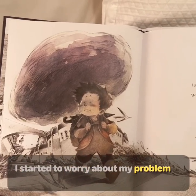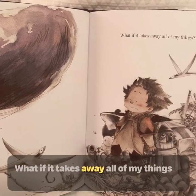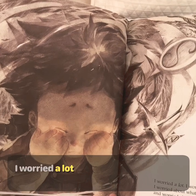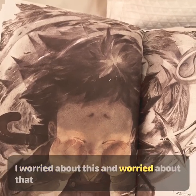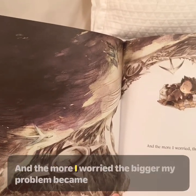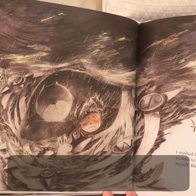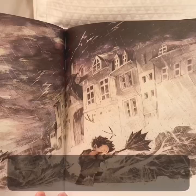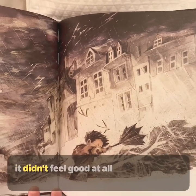I started to worry about my problem. What if it swallows me up? What if my problem sneaks up and gets me? What if it takes away all of my things? I worried a lot. I worried about what would happen. I worried about what could happen. I worried about this and worried about that. And the more I worried, the bigger my problem became. I wished it would just disappear. I tried everything I could to hide from it. I even found ways to disguise myself, but it still found me. And the more I avoided my problem, the more I saw it everywhere. I thought about it all the time. It didn't feel good at all.